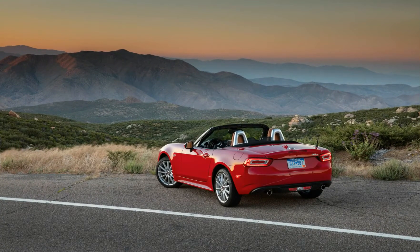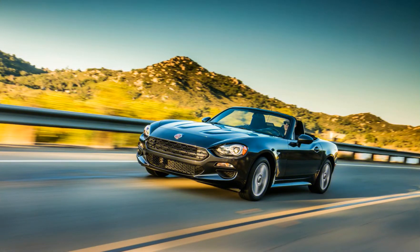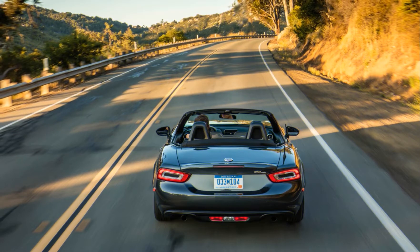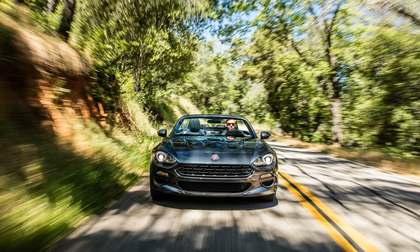The pick of the 124 Spider range is still the rowdy Abarth version, and luckily its $29,190 price hasn't changed a penny for 2018. You could add thousands of dollars in options, but you'll have the same driving enjoyment either way, thanks to the Abarth's more sporting attitude. As standard, it includes a 6-speed manual transmission, limited-slip differential, sport suspension, and quad-outlet exhaust.